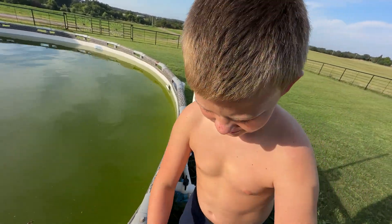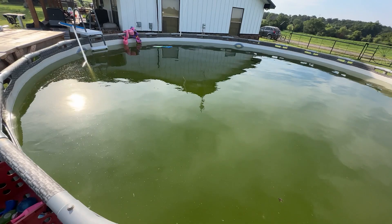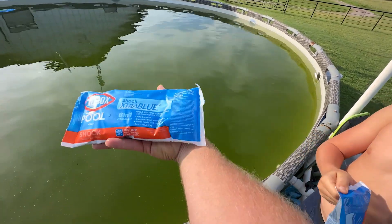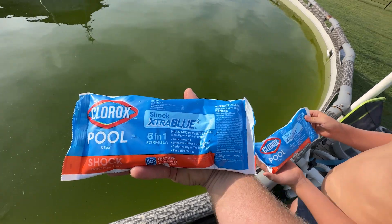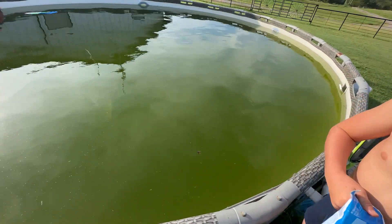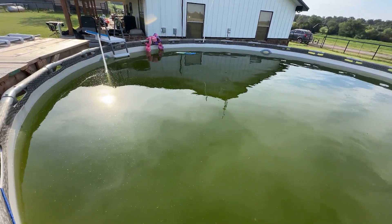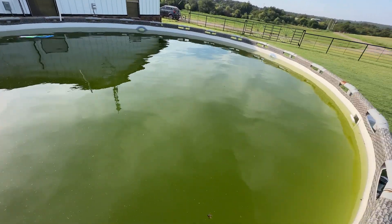So we've got some pool shock. We're gonna start to do this. The first thing we do is some pool shock — we've got some Clorox pool shock here. We're gonna do two bags of this. And then we also have some algaecide that we'll put in after we get the pool shock in and start cleaning it up. We're gonna shock this pretty good because it's nasty — it's pretty green.